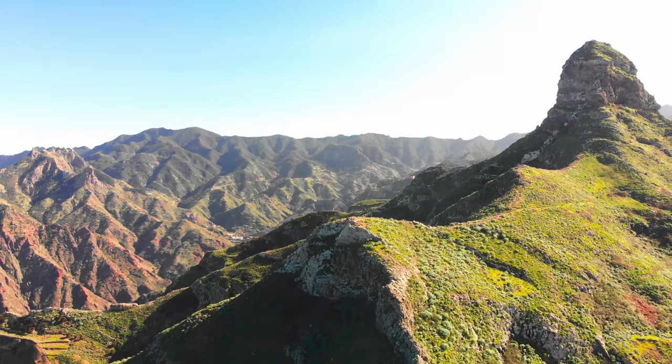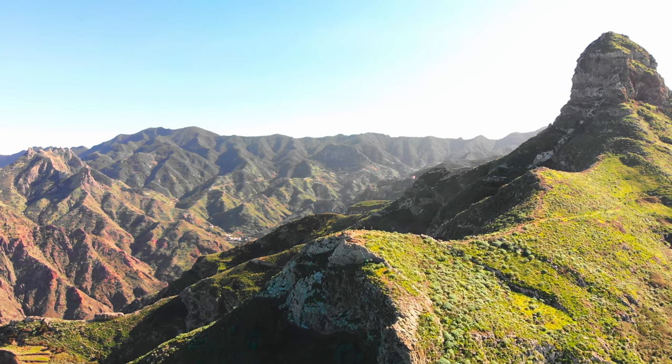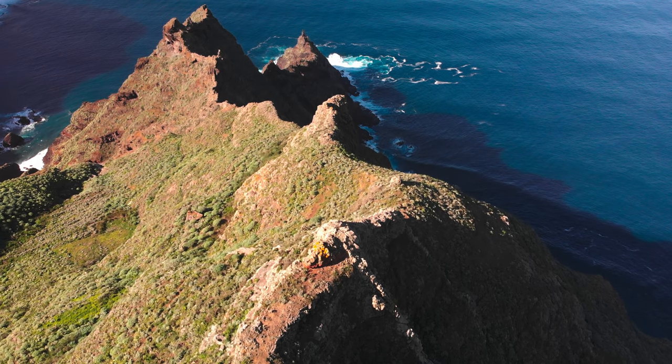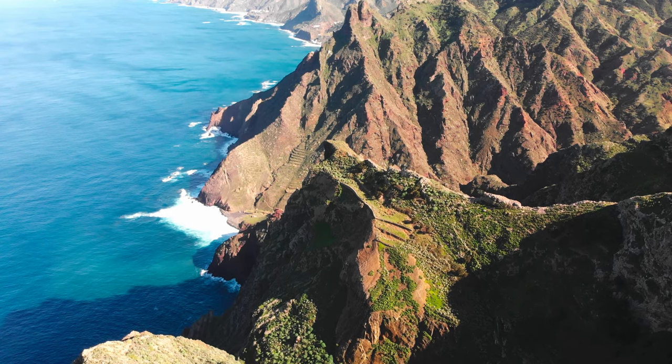After the lucky escape, our next stop is the observation point of Mirador Roque del Taborno, which offers 360 degrees of stunning views — deep gorges, knife-edged ridges, dramatic canyons, and of course the beautiful Atlantic Ocean.